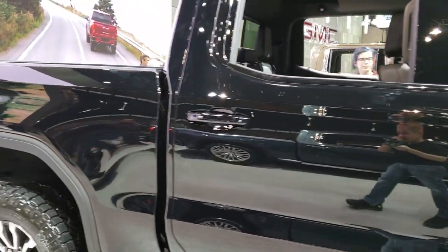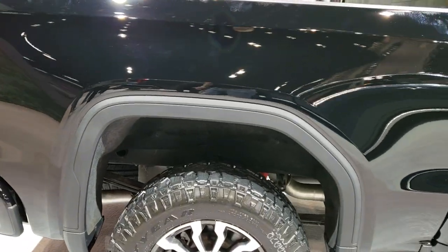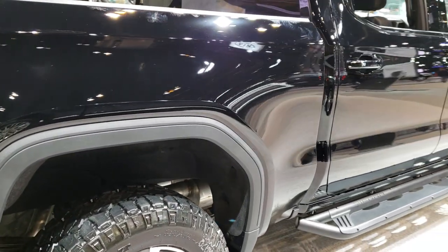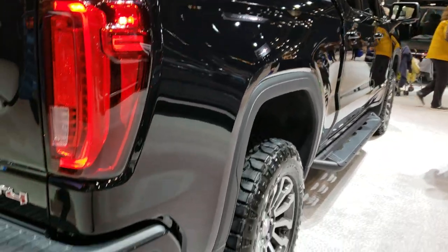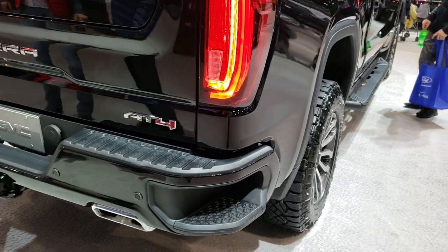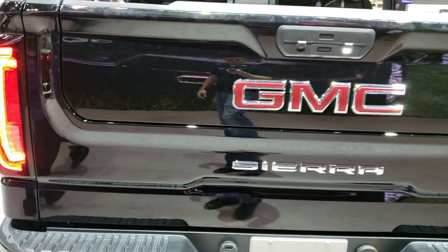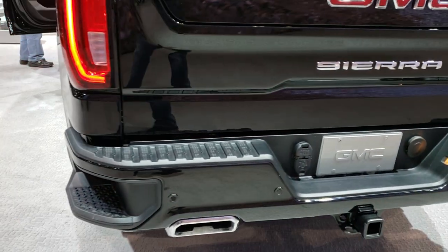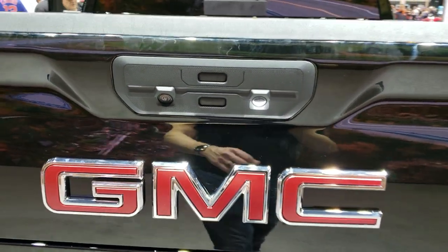At the moment I'm checking out this 2019 — or 2020 — all-new GMC with all the cool new stuff on it, including the Multi-Pro tailgate, which we'll get to. Actually, since nobody's back here right now, I'll demonstrate it right now. It's unlocked.